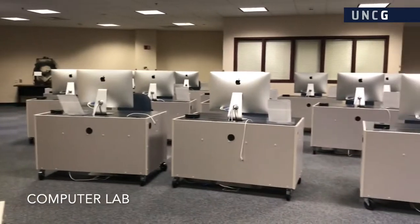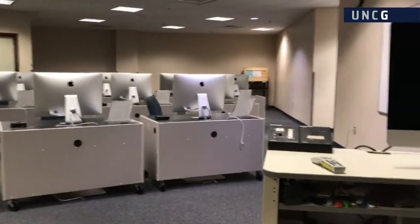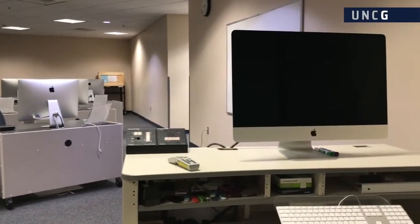The Music Computer Lab is equipped with 24 individual stations, each with MIDI keyboards and the latest in music notation software.